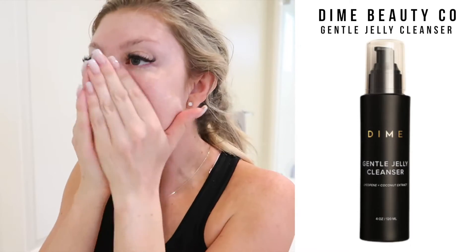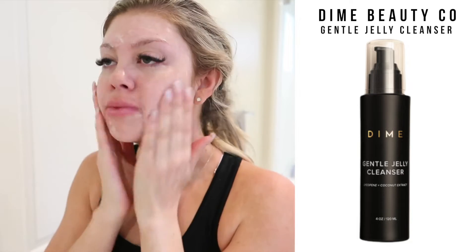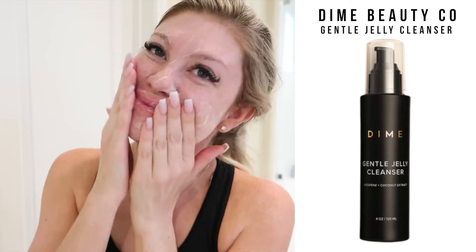Going into the TLC bundle, the first product I use is the Gentle Jelly Cleanser. I use this in the morning and at nighttime — it's really nice, has a great pump. I love it because it's a very simple cleanser that does not strip your skin and your skin does not feel dry after using it.